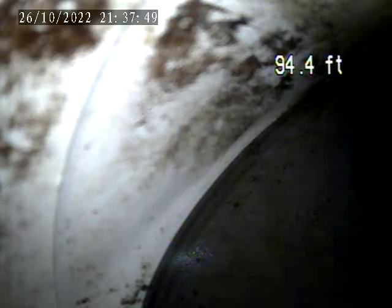We're at 589 Burt Avenue, Washington, PA. Today is October 26th. We're doing a sewer lateral inspection from the clean-out in front of the house.